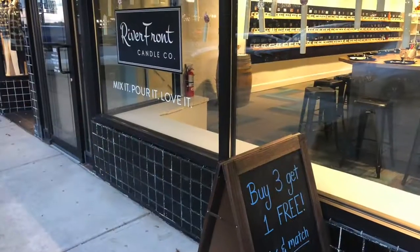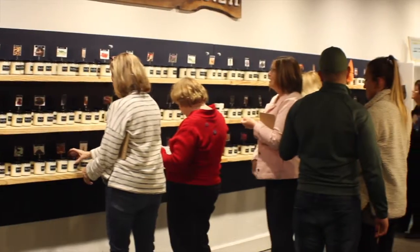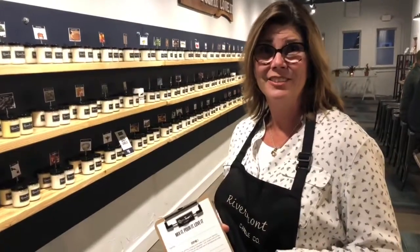Hi, welcome to Riverfront. We are a candle shop and we do offer candles here on our wall, but what we do even better is that you can make your own custom scented candles.